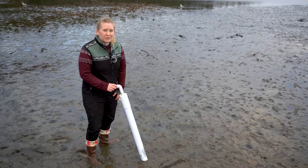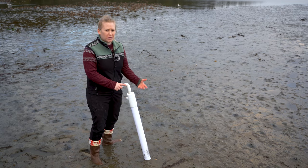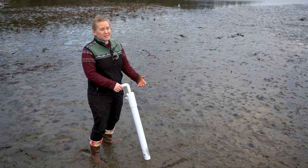To collect the ghost shrimp we use this PVC shrimp pump, and you can get them at most sporting goods stores like Sportco, or you can make one yourself — there are lots of videos on YouTube showing you how to do just that.